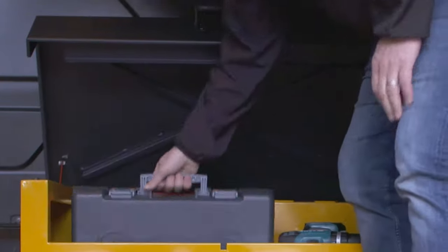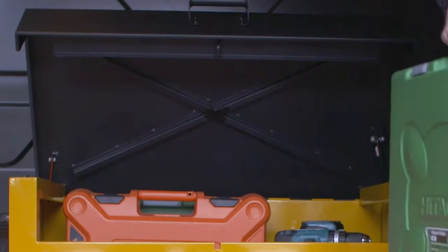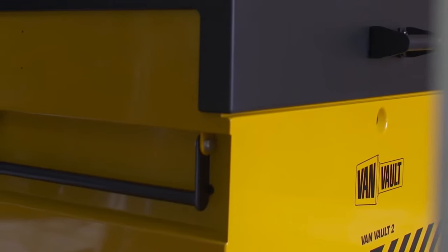Robust security features such as the tamper-proof internal hinge, crossbar reinforcing and the flush front closing lid keep thieves out.